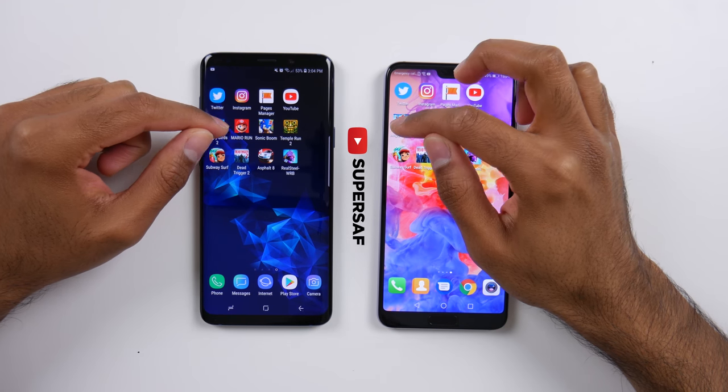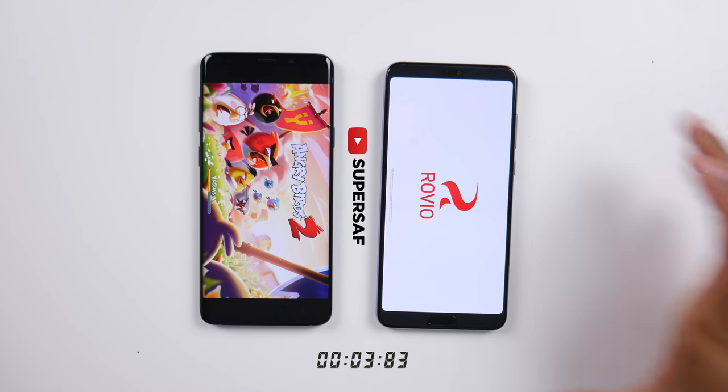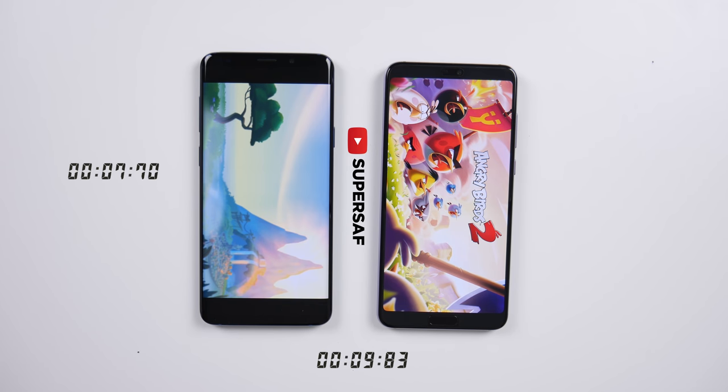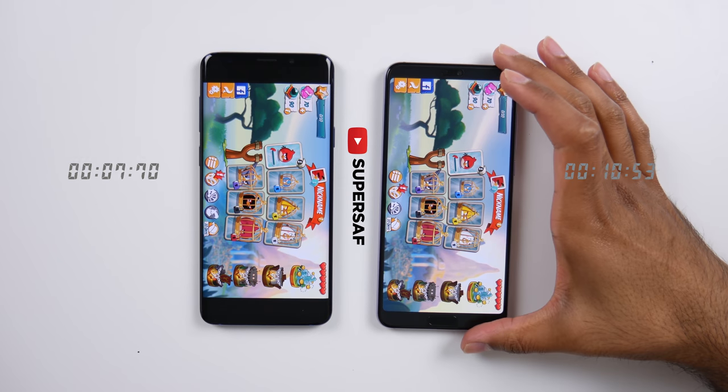Let's move on to games. We're going to go on to Angry Birds 2 — you can see the timer at the bottom which is going to tell us exactly how long each of these take. And the S9 Plus is definitely here first, followed by the P20 Pro a few seconds later.